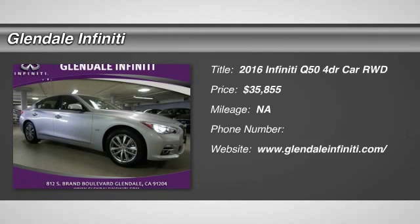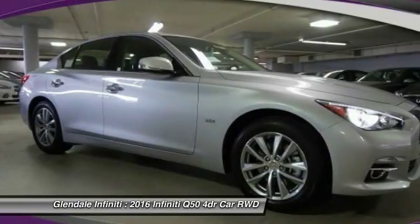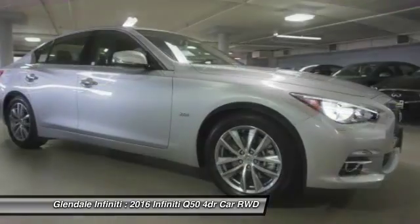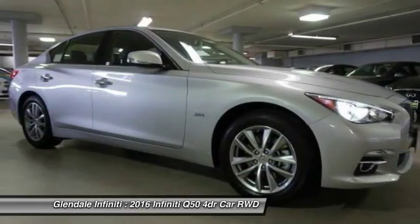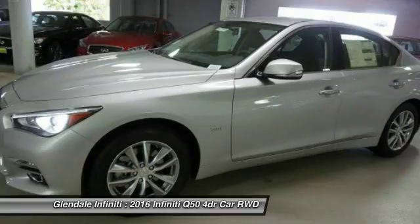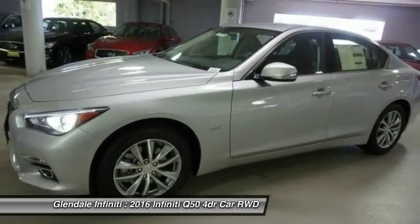The 2016 Infiniti Q50 has elevated design expression by breaking all the design rules. Along with the signature appearance, it also comes with power. The breathtaking performance of Infiniti's Q50 engine leaves nothing to be desired.